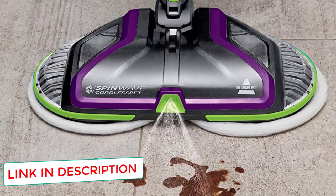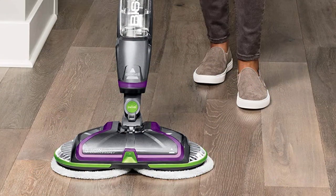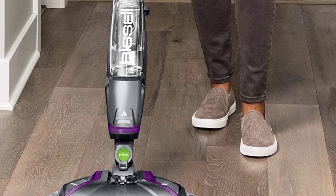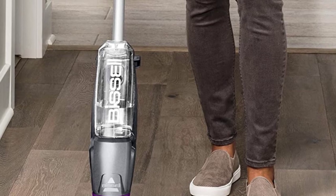You also receive a set of soft-touch microfiber pads for use on hardwood floors. They can be washed in the washing machine between uses to keep them clean. This tile scrubber machine has a trigger that releases a shot of cleaning solution to the floor whenever you need it, which helps you get rid of stubborn stains and keep you in control when cleaning.